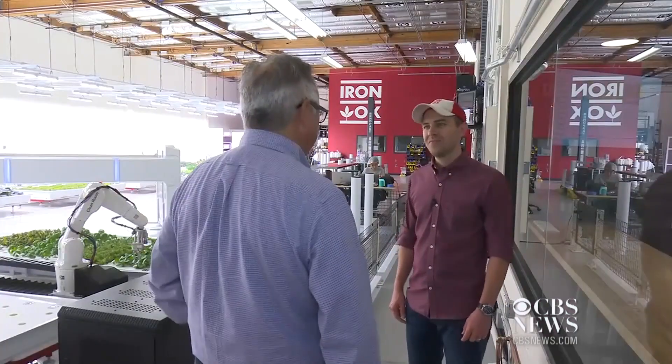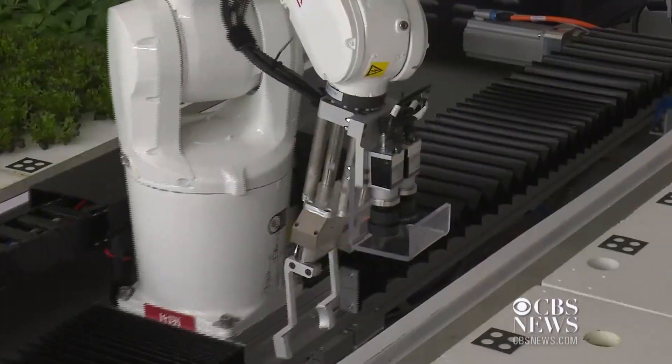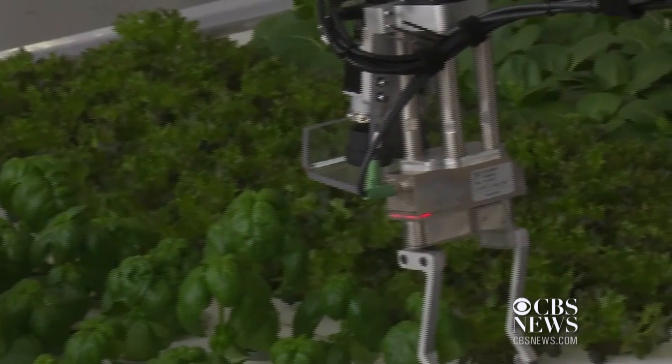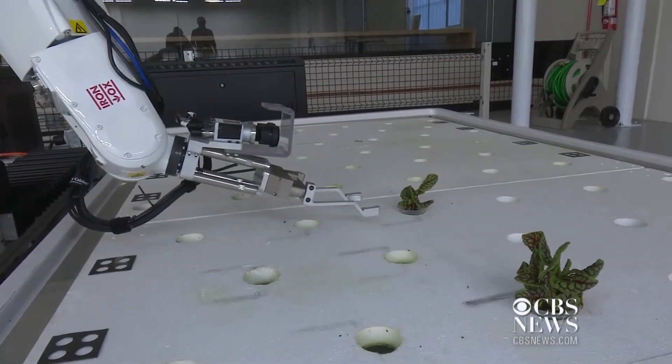CEO Brandon Alexander was born and bred on old-school family farms in Texas and Oklahoma, but his love for robotics pushed him to develop methods for machines to do the tedious jobs like seeding, transplanting, and harvesting. He says robots could help solve a growing farm labor crisis. Their goal is to use technology like robotics and machine learning to grow produce at better quality, more consistently, and cheaper.